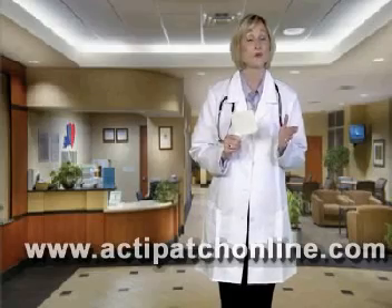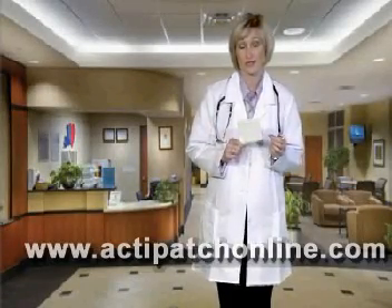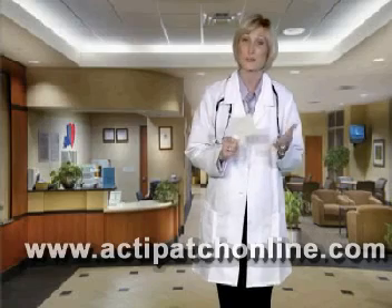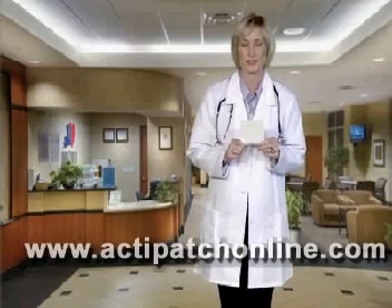ActiPatch is being used in many parts of the world to treat pain and swelling symptoms, which accompany some of today's most common health care complaints: a sore lower back, a sprained ankle, a bad bruise, and many other types of soft tissue injuries.